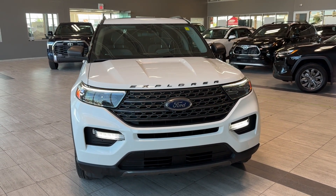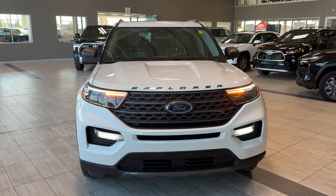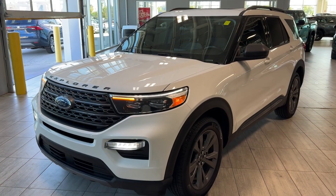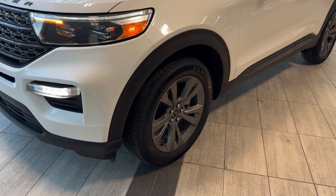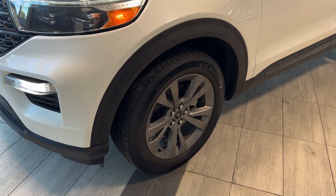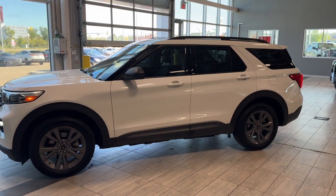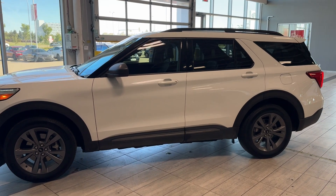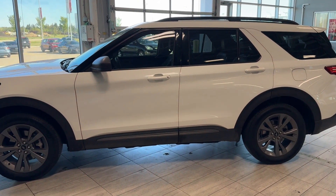Some exterior features at the front include LED daytime running lamps, LED headlamps, and LED fog lamps. There's an adaptive cruise camera integrated into the windshield, 20-inch wheels with dark gray alloy rims and black over-fenders. On the side we can see black painted roof railings, privacy rear windows with tint, body-colored door handles, and black lower body molding.